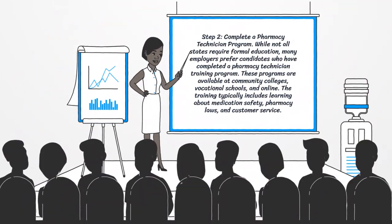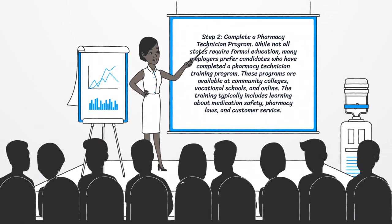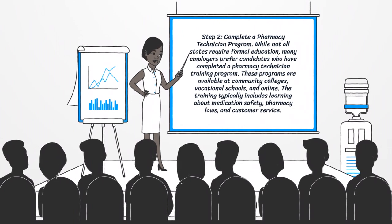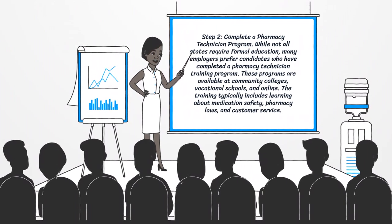Step 2: Complete a pharmacy technician program. While not all states require formal education, many employers prefer candidates who have completed a pharmacy technician training program. These programs are available at community colleges, vocational schools, and online. The training typically includes learning about medication safety, pharmacy laws, and customer service.